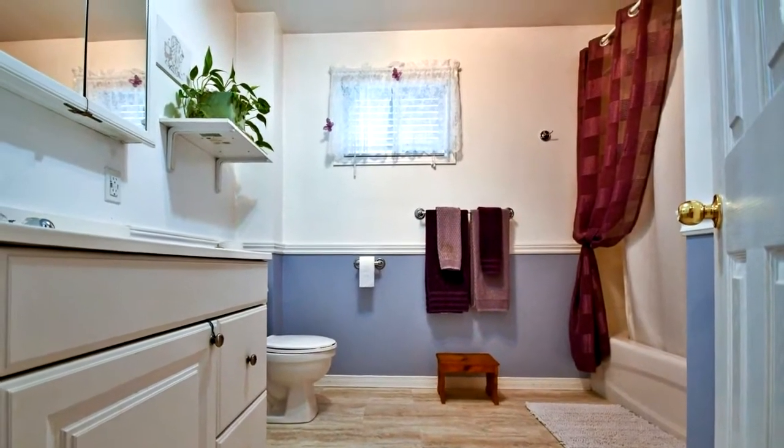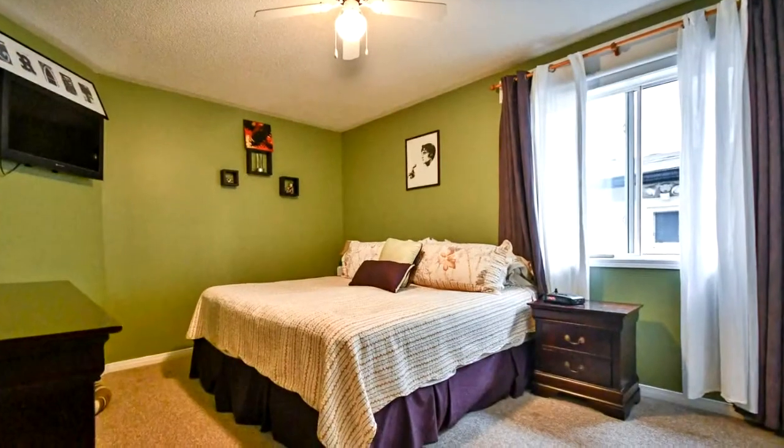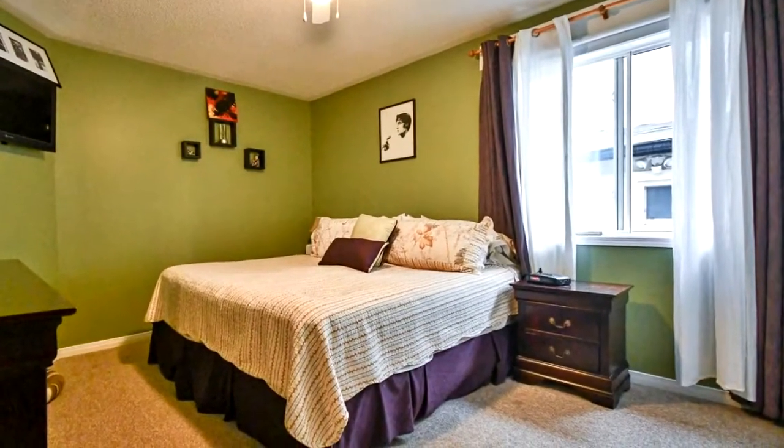Cathedral ceilings, two good sized bedrooms with large double closets, newer windows and doors, 2017.